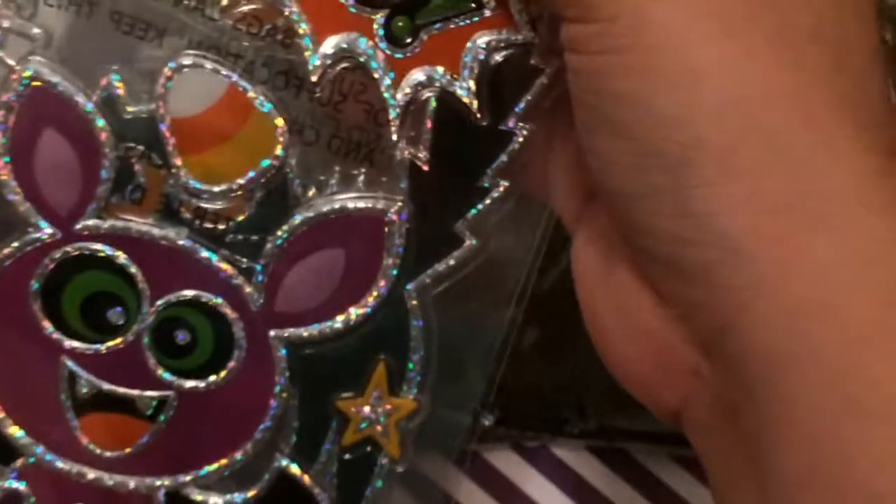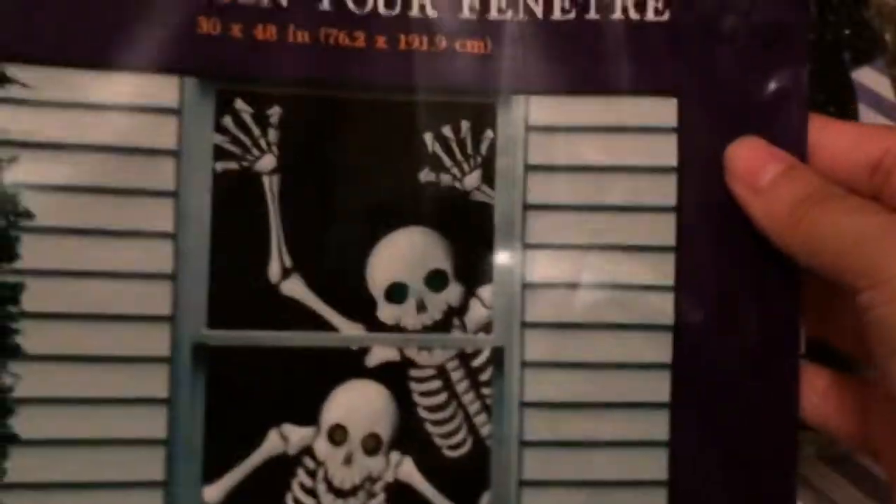I like the kitties. I also picked up another window decoration with little skulls and skeletons.